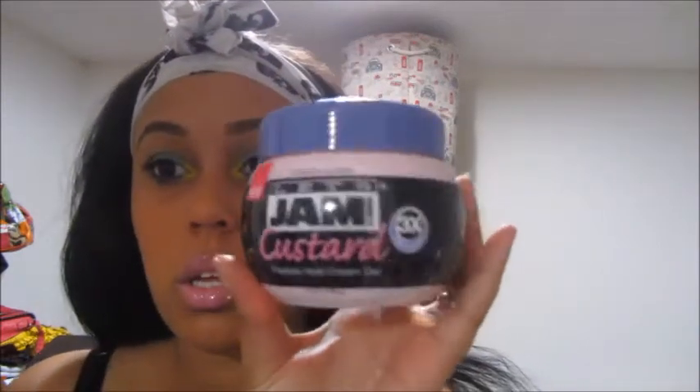I seen everybody hauling this, so I wanted to get it to try on my edges. It's the Les Jam Custom Flexible Hold Cream — three times conditioning. I have pretty soft hair so I'm hoping that this will work. I only picked up one of those.